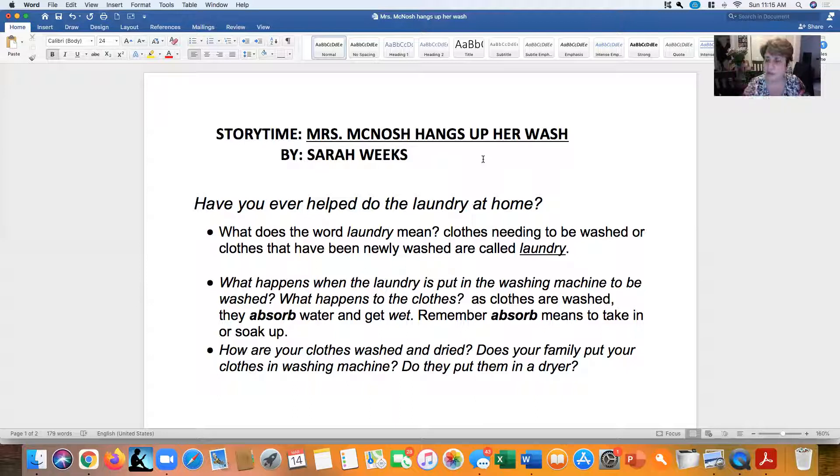Good morning, boys and girls. It's Mrs. Nielsen. Today, as we approach the last week of our unit on water, we are going to read a funny little story about one way we use water in everyday life.